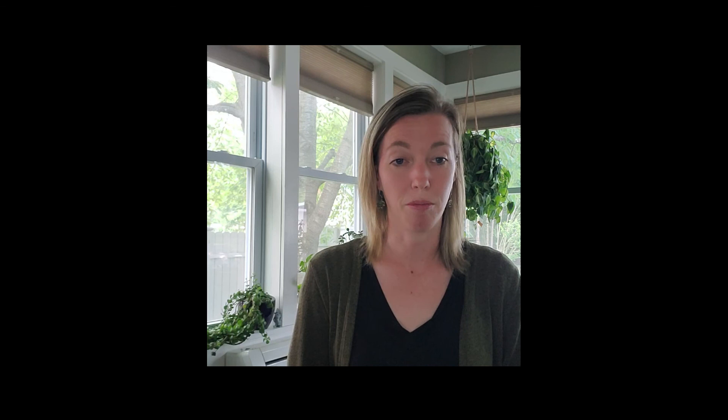In Europe, a new field of scholarship is opening up in which scholars are examining surviving records to learn more about the communities of non-European peoples that congregated in port cities like Antwerp and Amsterdam, as Europeans established colonies across the globe. This new field of scholarship, as well as new discussions about an artist's entire body of work, may one day reveal the names of models, as we find in our collection of Head of the Moor by Peter Paul Rubens.